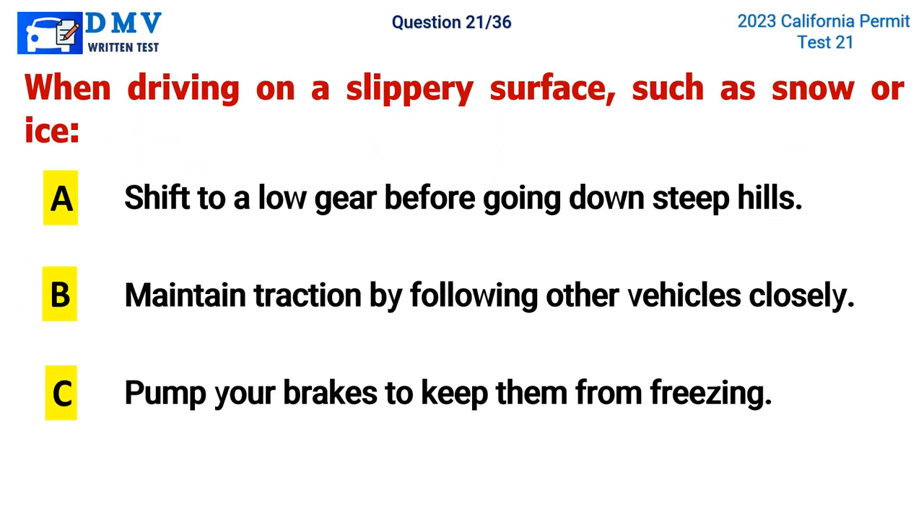Question 21. When driving on a slippery surface, such as snow or ice: A. Shift to a low gear before going down steep hills, B. Maintain traction by following other vehicles closely, C. Pump your brakes to keep them from freezing. The correct answer is A. Shift to a low gear before going down steep hills.